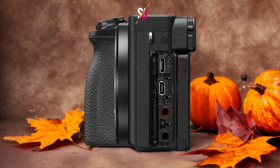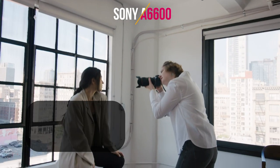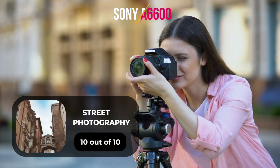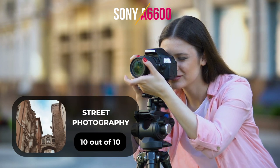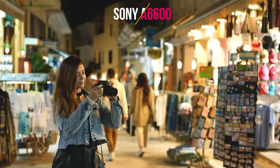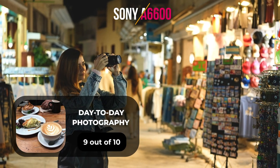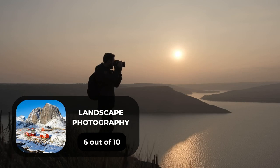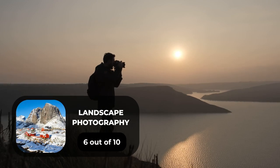Here are our ratings for the Sony A6600. For portrait photography, we will give it an 8 out of 10 rating. For street photography, we will give it a 10 out of 10 rating. For sports photography, we will give it a 9 out of 10 rating. For day-to-day photography, we will give it a 9 out of 10 rating. For landscape photography, we will give it a 6 out of 10 rating.